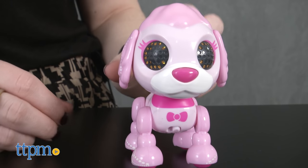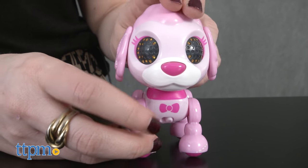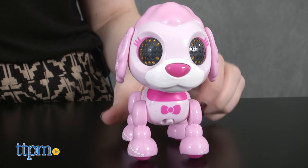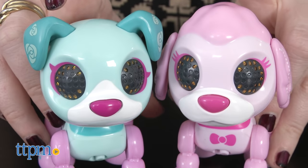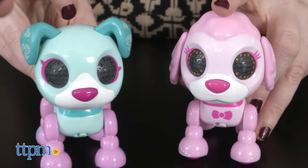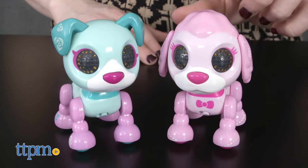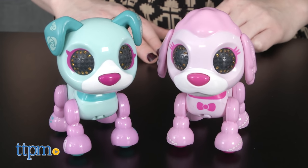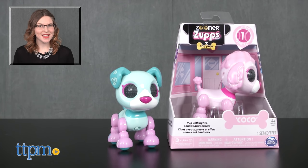Overall, we think kids that like pet play will love these pups. They are especially great for kids that want to expand their Zoomer families, or might be a little too young to understand all the different interactions of Big Zoomer, but still want to interact with the line. Zoomer Zups are for ages 4 and up and they're from Spin Master. Each Zup is sold separately. Three button cell batteries are required and they are included. For more on where to buy and current prices, find us at TTPM and subscribe to our YouTube channels for more great reviews every day.